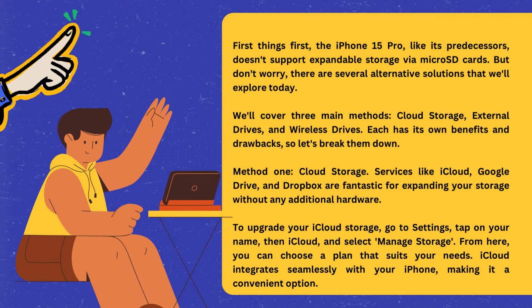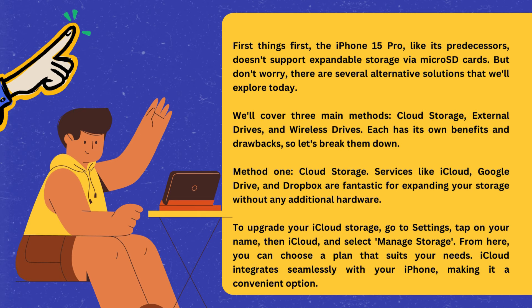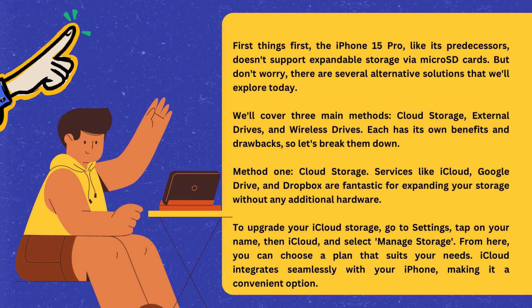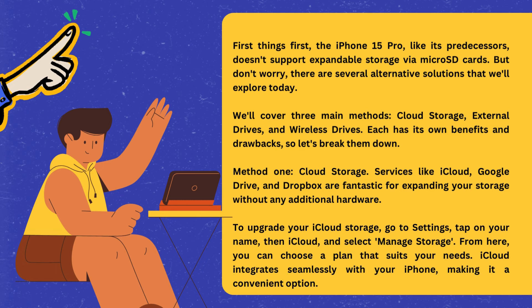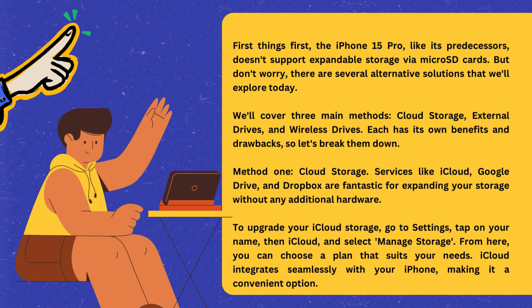First things first, the iPhone 15 Pro, like its predecessors, doesn't support expandable storage via microSD cards. But don't worry — there are several alternative solutions that we'll explore today. We'll cover three main methods: cloud storage, external drives, and wireless drives. Each has its own benefits and drawbacks, so let's break them down.